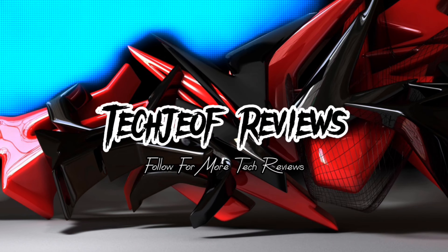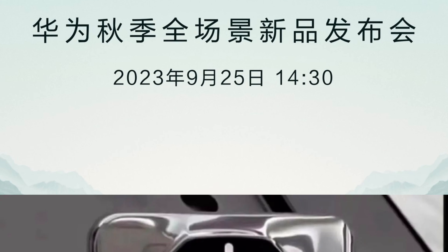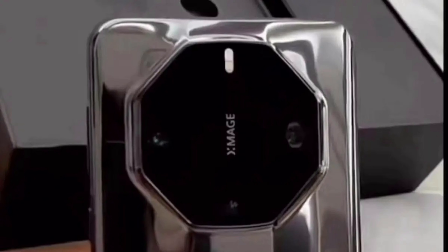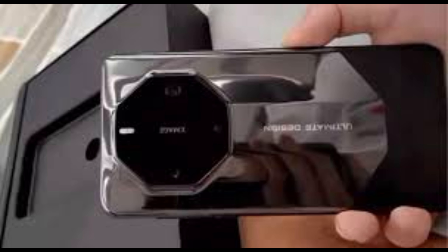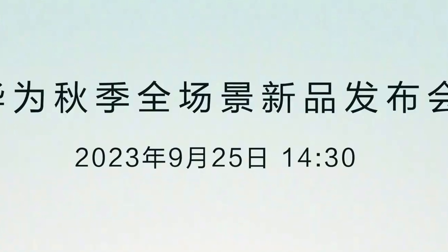Hey everyone, Joffre here and welcome back again to my channel. A day before the official unveiling, the Huawei Mate 60 Ultimate design appeared in a live image with a look that we've never seen before. Huawei will introduce this device tomorrow, September 25, at the Autumn 2023 Flagship Conference.